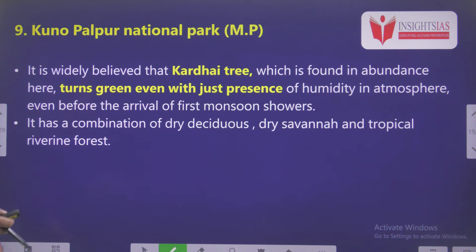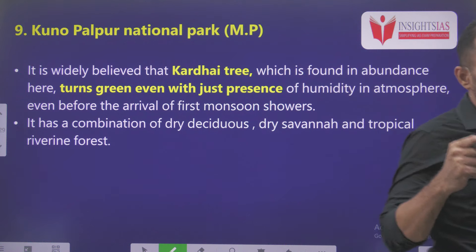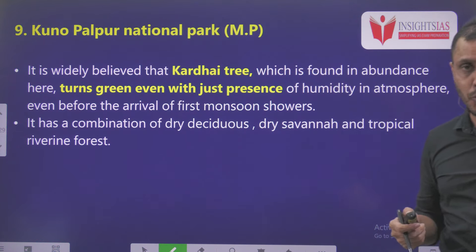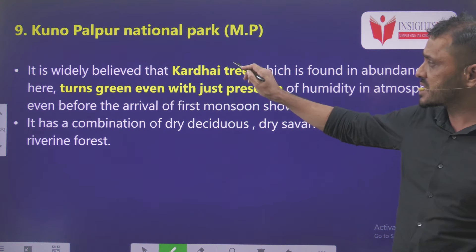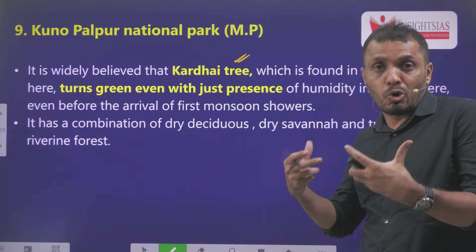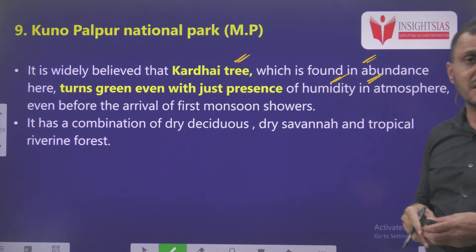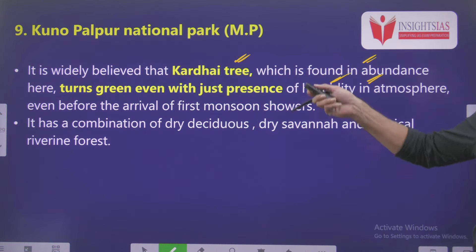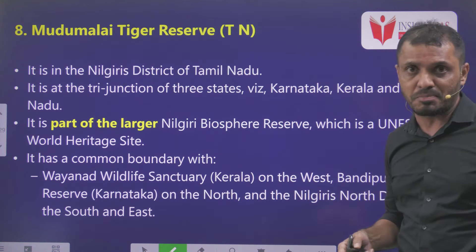Ninth is Kuno Palpur National Park. Kuno National Park is in news mainly regarding Project Cheetah. Do you know which country is popularly known as the Cheetah capital of the world? Give your answer in comments. This national park is widely believed to have the Kardai tree, which can grow and remain in lush green condition just because of humidity — even with a very meager amount of humidity, this tree will survive. Apart from that, even regarding Project Cheetah, this national park is in news.